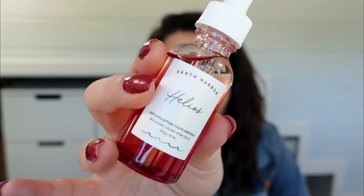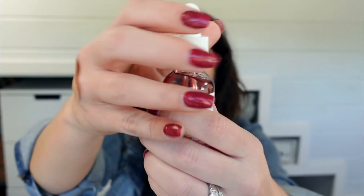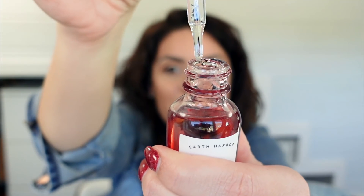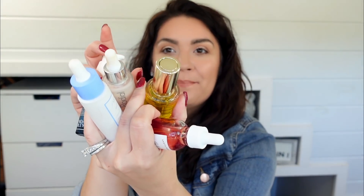Something else on my chopping block is the Earth Harbor Helios anti-pollution serum, a $48 value. I really don't see that this does much for my skin as far as visible benefits go, and I feel like it's also very messy. The dropper does not even work - I'm not pushing it at all and it just keeps dripping like crazy. It tends to make a mess everywhere and I'm not seeing any benefits with my skin. With all of the skincare we've gotten this year, I am not wanting for more clutter I'm not using. This may be gifted to a friend soon in an upcoming declutter.